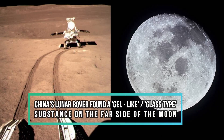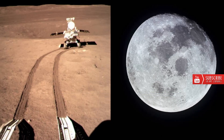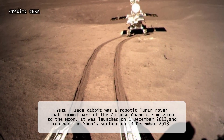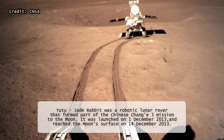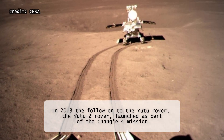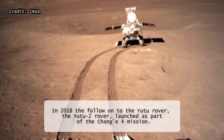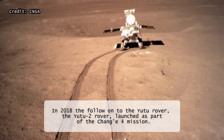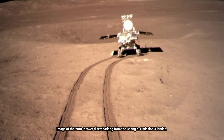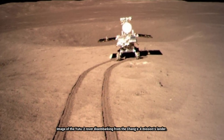China's Yutu-2 lunar rover found a gel-like substance on the far side of the moon. On July 28, the Yutu-2 lunar rover prepared to power down for its daily nap to protect itself from the midday sun during its mission to study the far side of the moon. Before it could shut down, one of its handlers on Earth noticed something strange in one of the panoramic images the rover had taken. Inside a small crater, there appeared to be a strangely colored substance with a gel-like consistency.